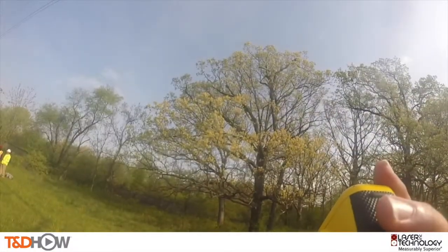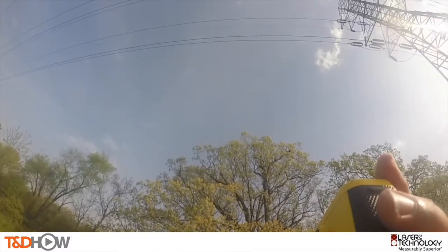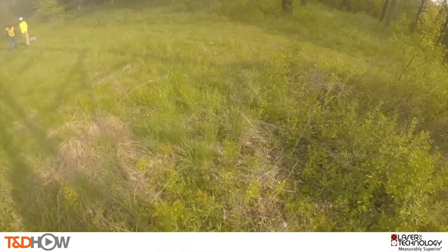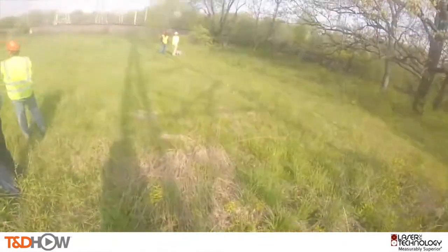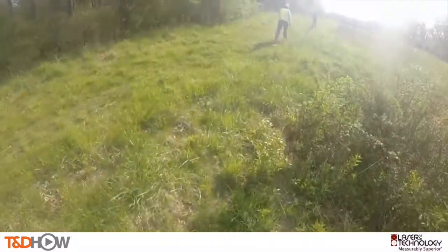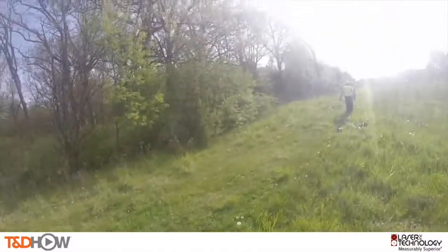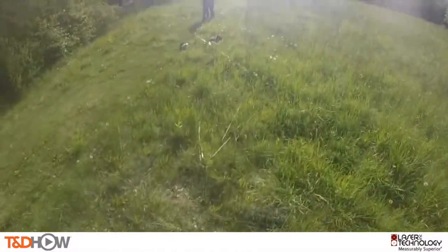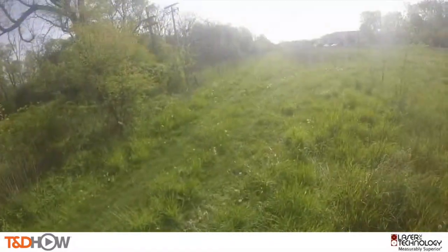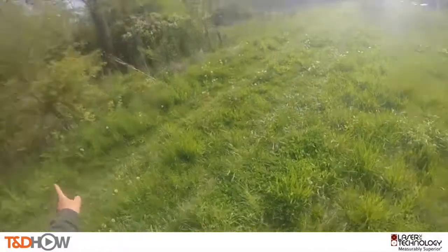Now that he knows the clearance he is measuring for, he can use the rangefinder. You can see the tops of the vegetation, the line, and the tower all in this shot. The reading is 29 feet for the bottom wire. Since 29 feet is greater than the 25 feet required clearance in the tower zone, we can now walk down the corridor into the wire zone and look for other areas of vegetation that need to be cleared out. That wire zone vegetation has got to be removed.